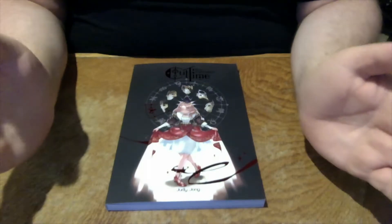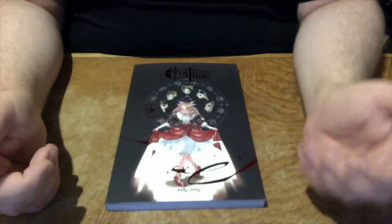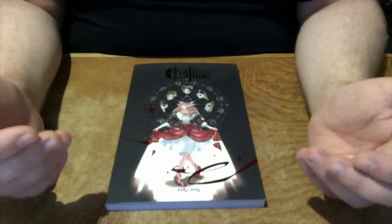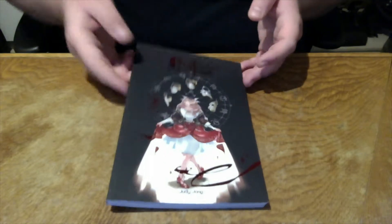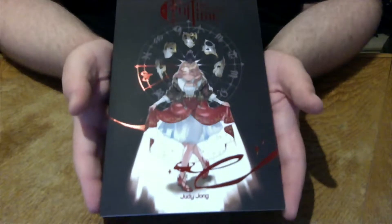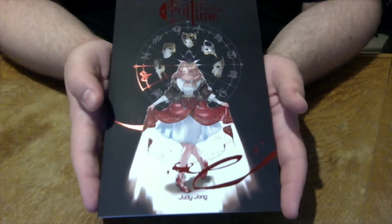Welcome to a new episode of Quick Look at the Book, a small series where I take a look at the printed versions of different kinds of webcomics. Today I want to talk about the printed version of Cut Time by Judy Jong. This 6x9 inch softcover book is the end result of a Kickstarter done with Hiveworks that ended in December 2018.